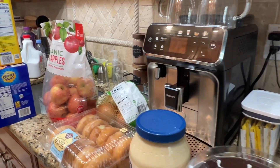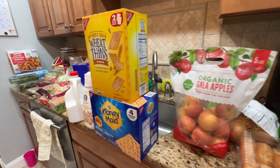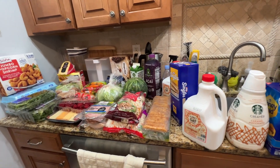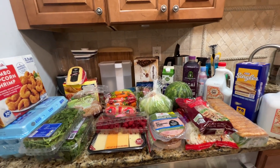Hey guys, welcome to my channel, thanks for stopping by. If you're new here, today's video will be about grocery. I have a BJ's grocery haul for you. If you want to see what I ordered this month, please continue to watch. I'll get started very shortly.